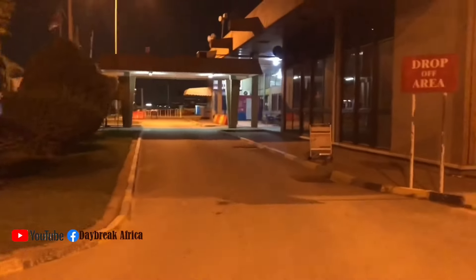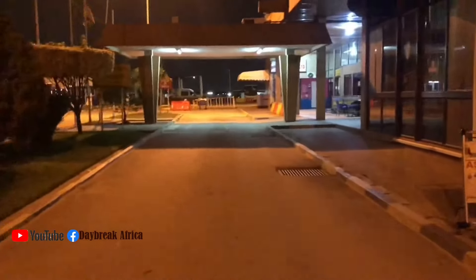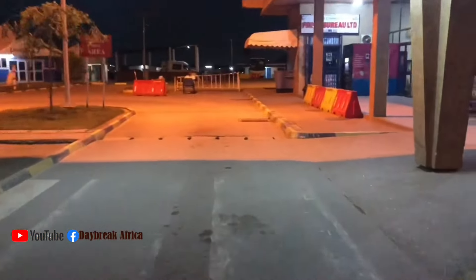Now during the day, this place is very choked with a lot of cars and people parking, coming in and going out. But during the night, around 9 p.m., the airport closes. So that is how it looked like at night when you get to Kumasi airport.